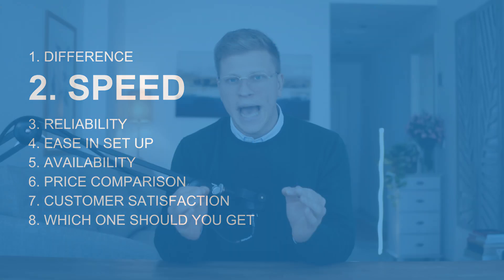Which one is faster? If you want the absolute fastest internet, Verizon Fios is the better choice. It offers speeds from 300 megabits per second up to 2 gigabits per second. And here's the big deal: Fios gives you equal upload and download speeds. That means if you have 1 gigabit per second download speeds, your upload speeds will be the same — perfect for gaming, video calls, and uploading large files. Verizon 5G is fast but not as consistent; speeds range from 100 megabits per second to 1 gigabit per second, but they aren't symmetrical. Upload speeds are much lower than downloads, which can make a difference if you work from home, live stream, or need to upload large files.